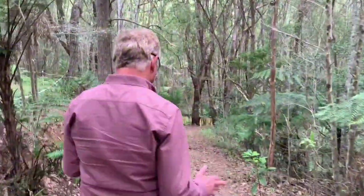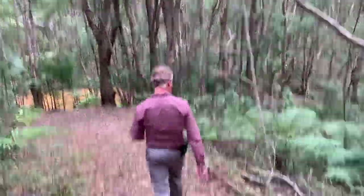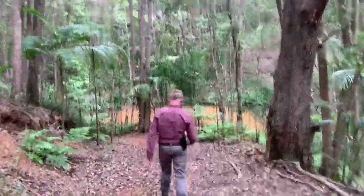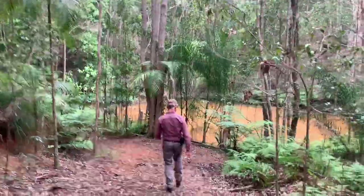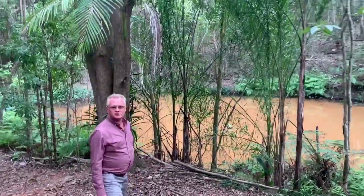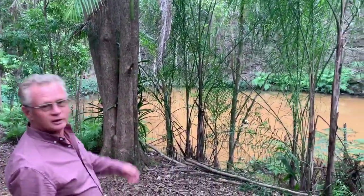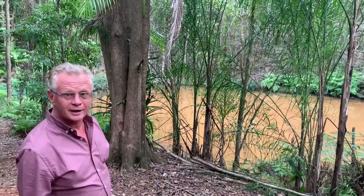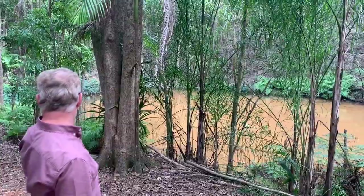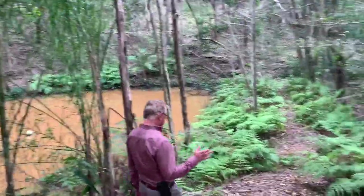Believe it or not, we're only about halfway on the property. I'm going to show you down to the dam down here. You can see this big dam — it's a huge dam. The current owner actually put this in many years ago, so it's a big catchment dam. They can also pump up to the house for all their gardens, because there's a lot of gardens here, so they use that water for that as well. We're about halfway down the property, just along this little track.